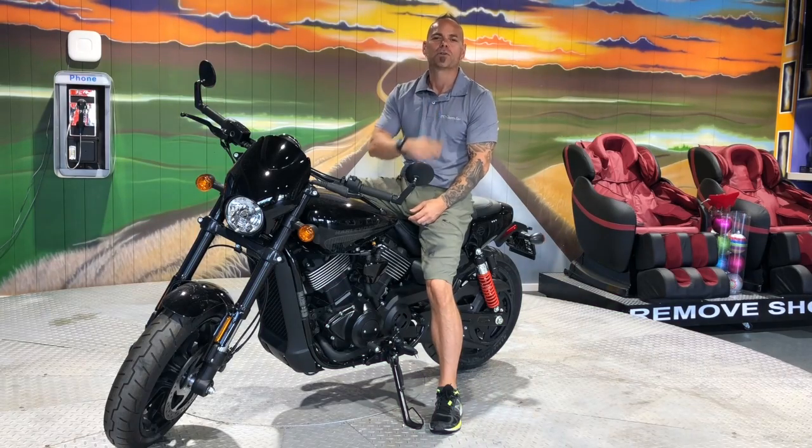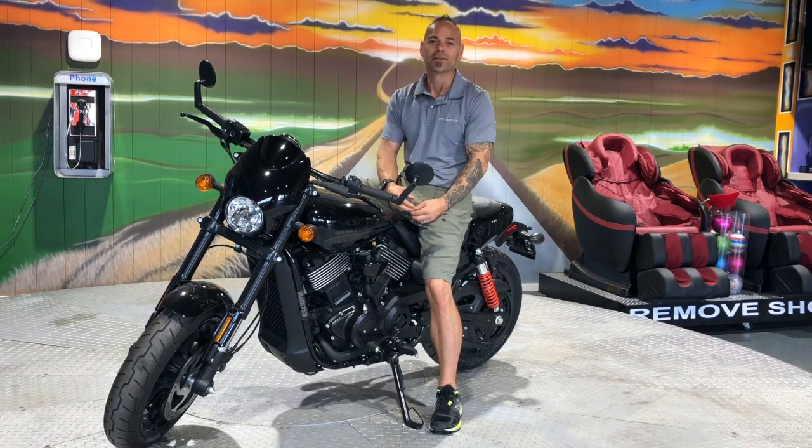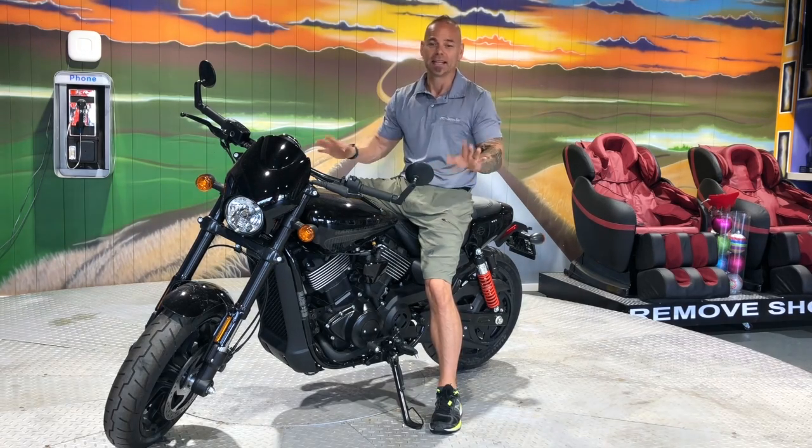Hi everyone, James Paquette, autosource1.ca. Here what I'm sitting on is a pretty much brand new Harley-Davidson Street Rod. This is the 750 version and it's pretty much brand new. It only has 72 kilometers — not 72,000, just 72. That's it. It's brand new.